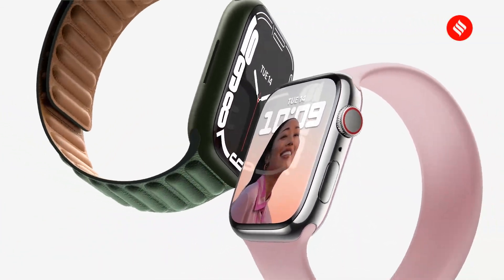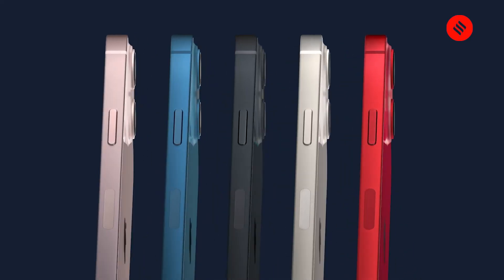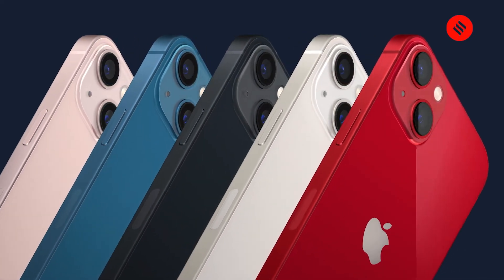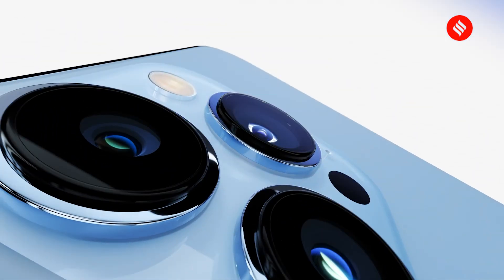Those were all the main products Apple announced at its September event. You can visit indianexpress.com to read more details about the latest iPhones, Apple Watch Series 7, and the new iPads.